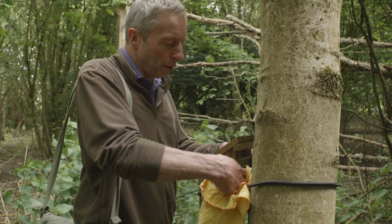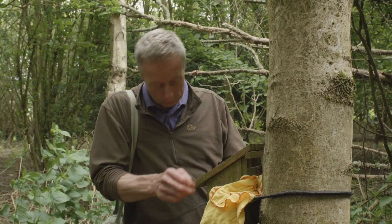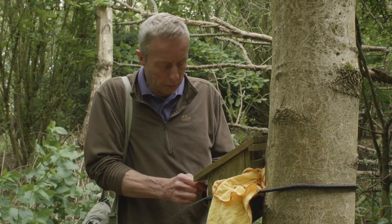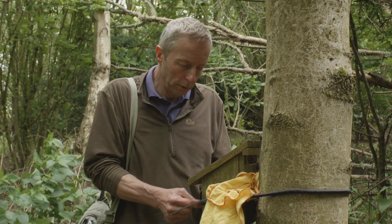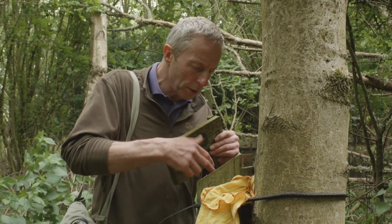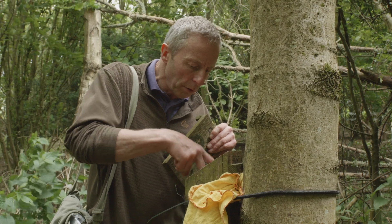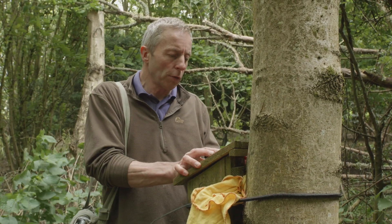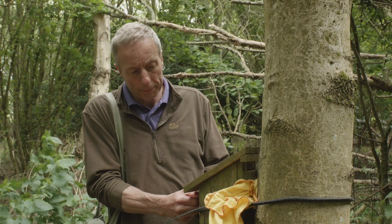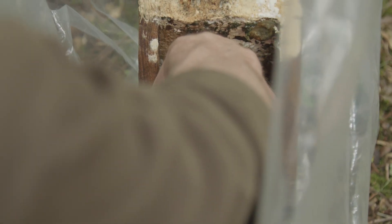We'll just move on to the next one. This looked like a woodmouse nest, but actually I think there is a dormouse in there, so we'll take that off, get it in a bag, and have a closer look. Feels like we've got another torpid dormouse.